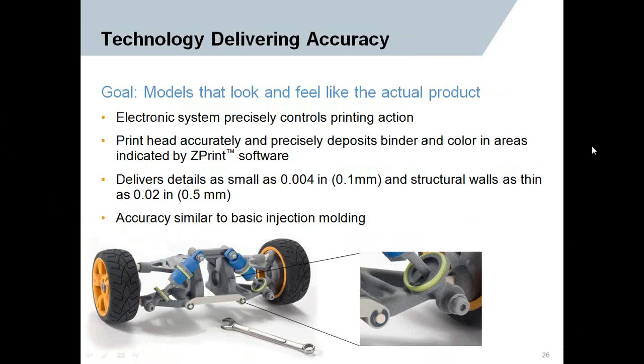It's a very accurate system — models that look and feel like the actual product. The color displays that very well. The printing is very calibrated and the electronic system does it precisely. Z-Print software helps you dictate the quality of your models. Details go down to about four thousandths of an inch for structural walls, and the accuracy is very similar to a basic injection molded part.